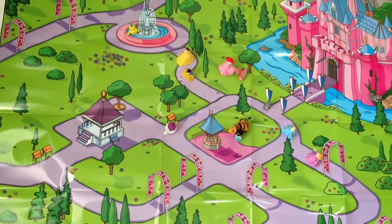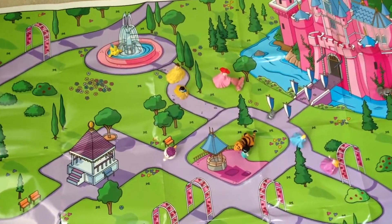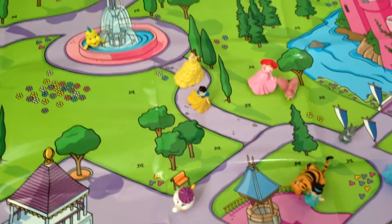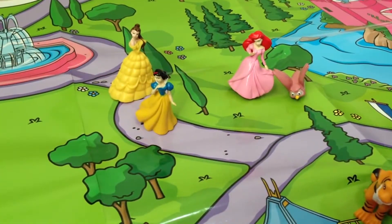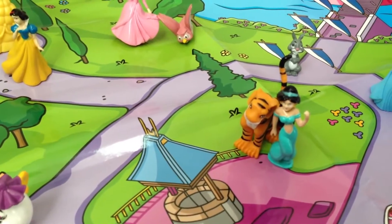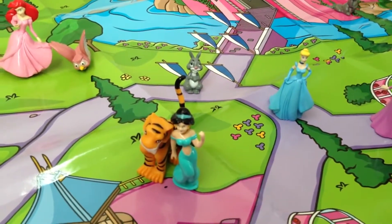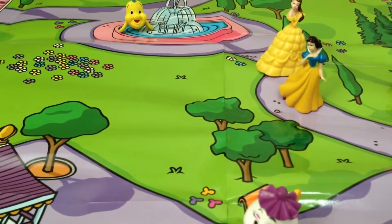This is how it looks all set up — a really giant map with a lot of cool places for the princesses to hang out. Here we have Belle, Snow White, and Ariel. And there is Jasmine and Raja. And there is Cinderella. Pretty cool!